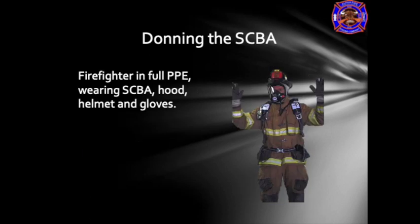This firefighter is now in full PPE wearing SCBA, hood, helmet, and gloves. Ensure that your helmet chin strap is secured at all times and that your waist strap is secured at all times. For no reason should a firefighter be walking or operating on the fire ground with a loose or disconnected waist strap.